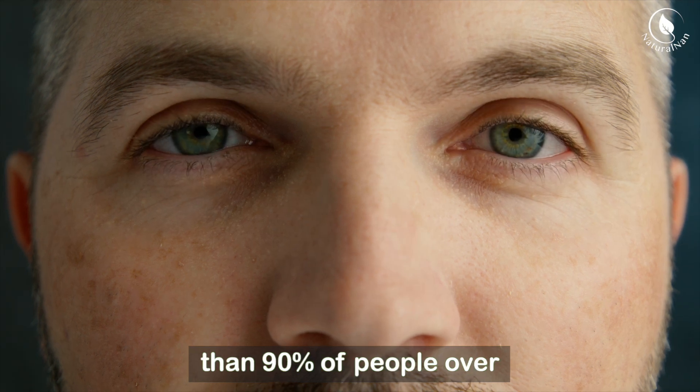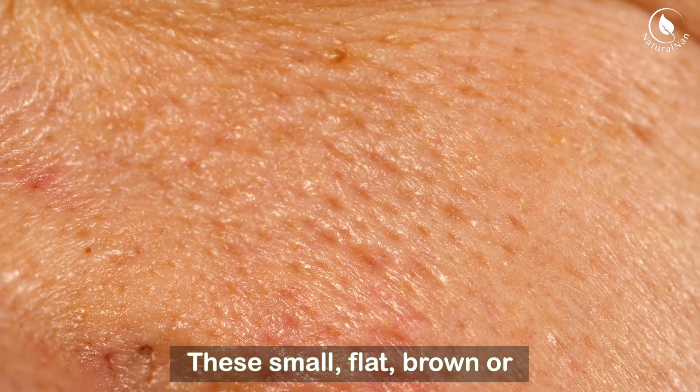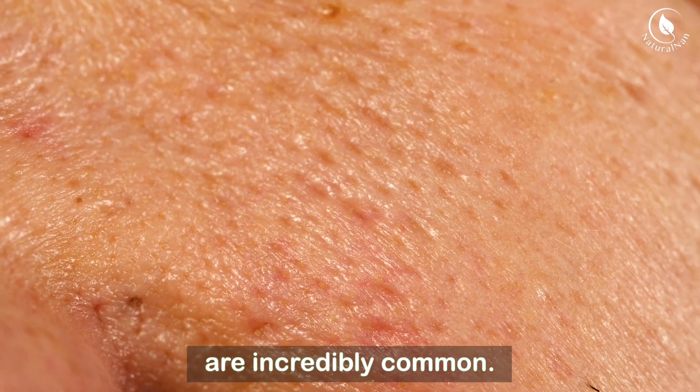Did you know that more than 90% of people over the age of 50 have age spots? These small, flat, brown or black marks, also known as liver spots or sunspots, are incredibly common.